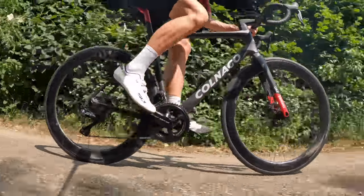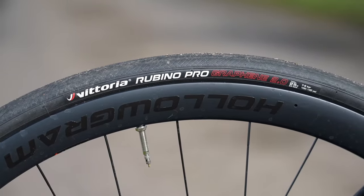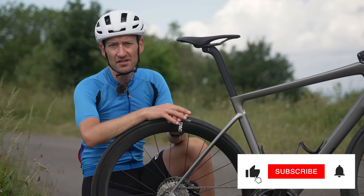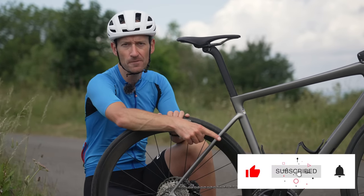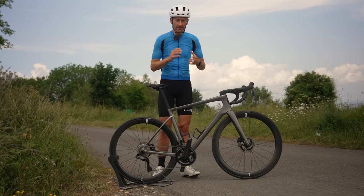Which tires are best? That's a good question — there are lots out there. Let me know your recommendations by leaving a comment down below. I'm planning a big group test of tires coming up very soon, and that's a good reason to hit the subscribe button.